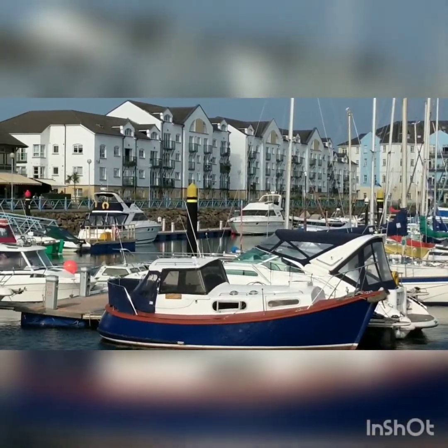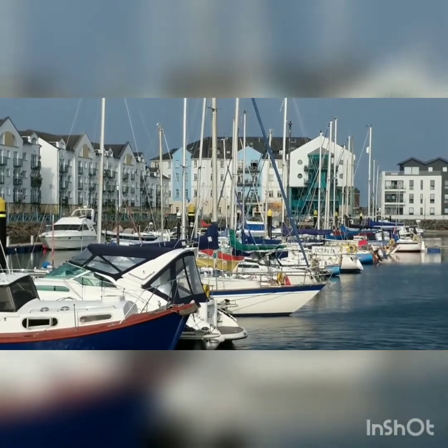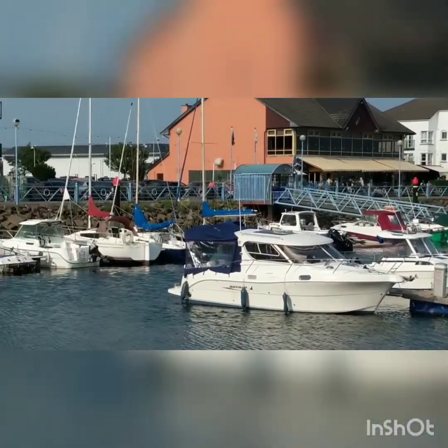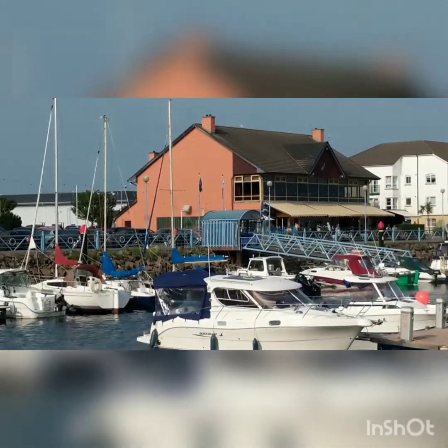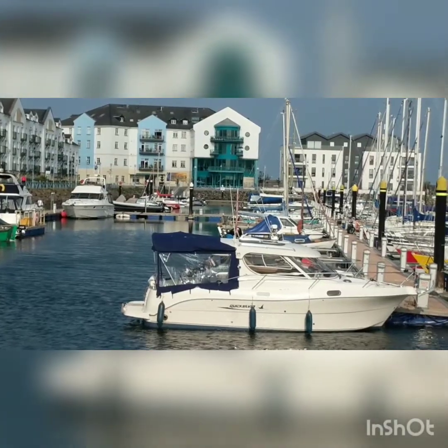That building with the blue section in the middle — I think that's an art gallery or something, because I was walking past there with my dad and it looks like it was an art gallery. Or maybe it's a museum, I don't know. It's like I'm in Spain.